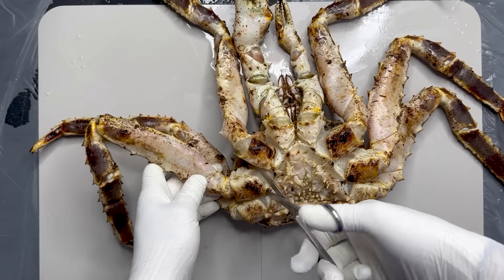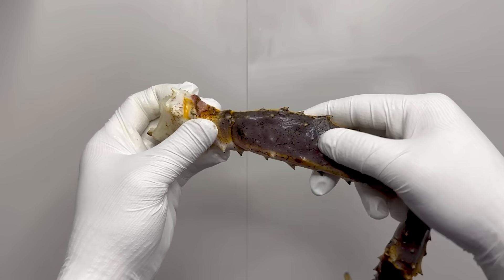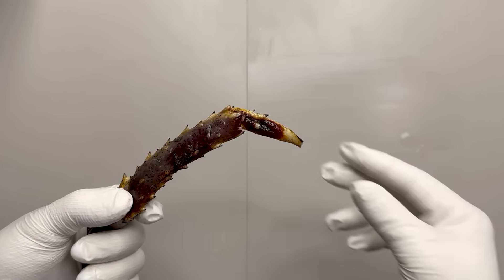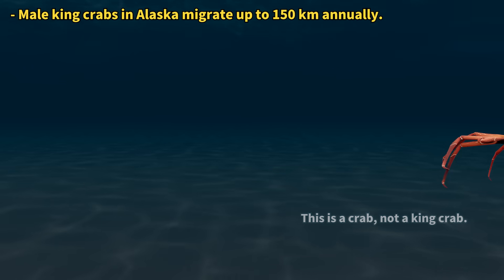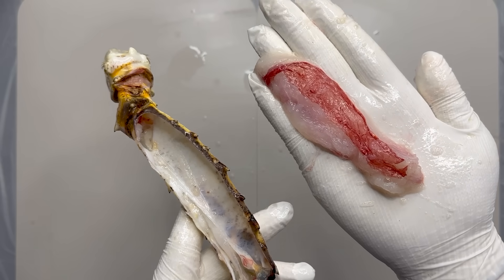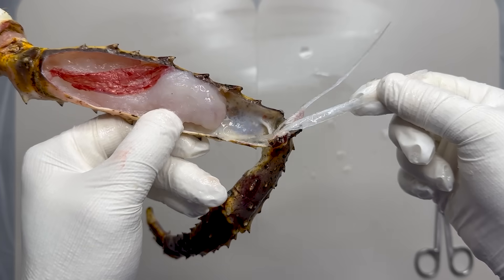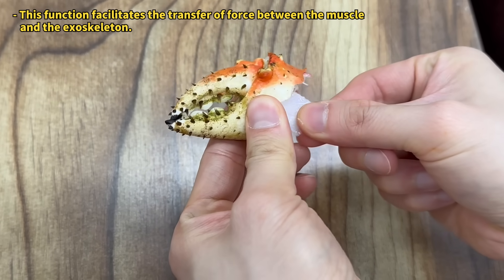Next, to look at the legs more closely, if you cut one off and observe it, you will see that the leg is divided into several parts at the joints. This is a characteristic of arthropods to which king crabs belong. They can move freely because they can bend at various angles with multiple joints. King crabs use these three pairs of long walking legs to move long distances along the sea floor. When you remove the outer exoskeleton of the leg and look inside, you will see that it is full of muscles. These long, large legs are packed with muscle, which is why king crabs are prized as high-quality food. Inside the leg muscles is a plastic-like substance called a tendon. These tendons connect the muscle to the exoskeleton and, like human tendons, transmit the movement of muscles to the bones.